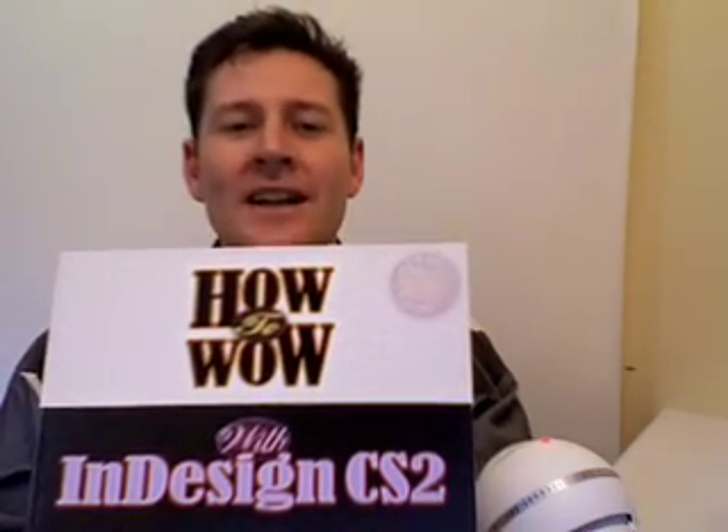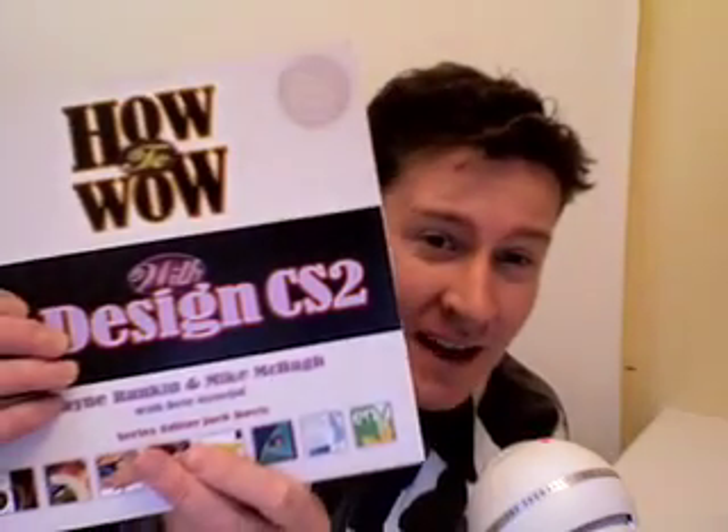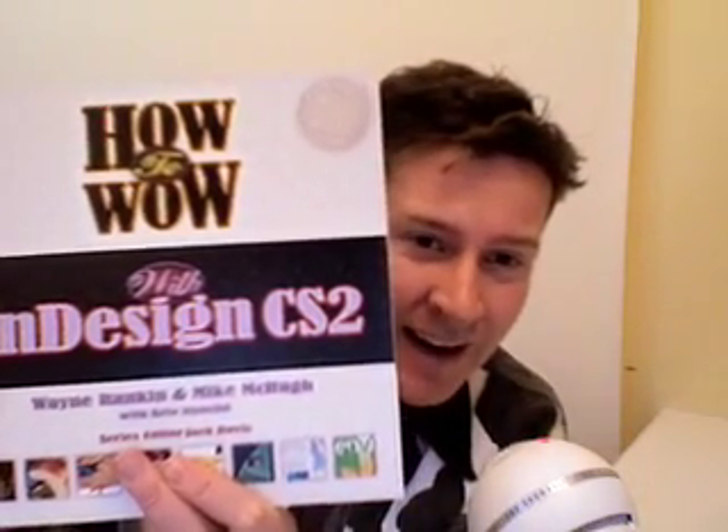What a startling tip. By the way, guys, if you're thinking you'd like to learn more about those types of tips, this is the book for you: How to Wow with InDesign CS2, written by myself and Wayne Rankin.